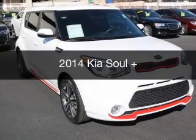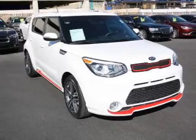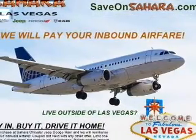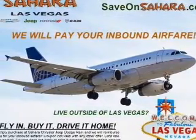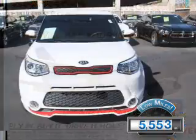This is a used 2014 Kia Soul, powered by front-wheel drive, a 2-liter, 4-cylinder engine, and a 6-speed automatic transmission. With fewer than 6,000 miles, this vehicle is like new.